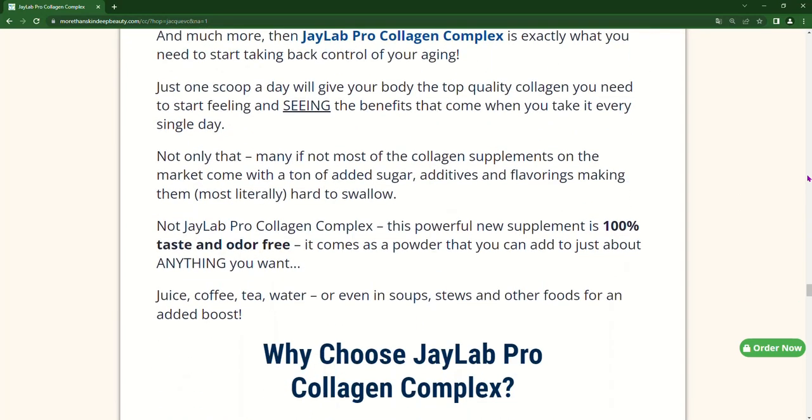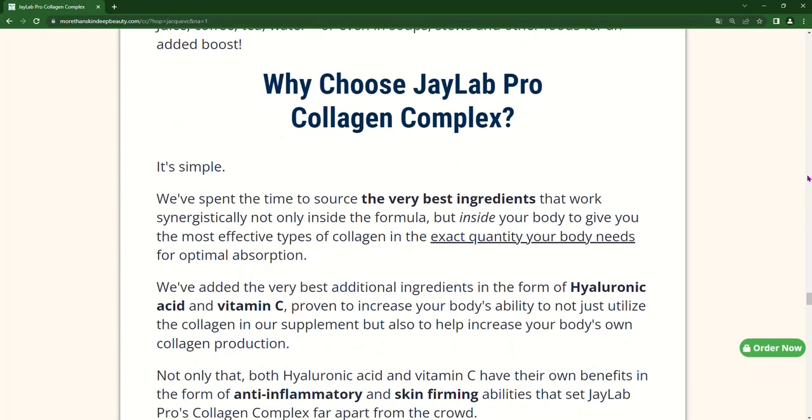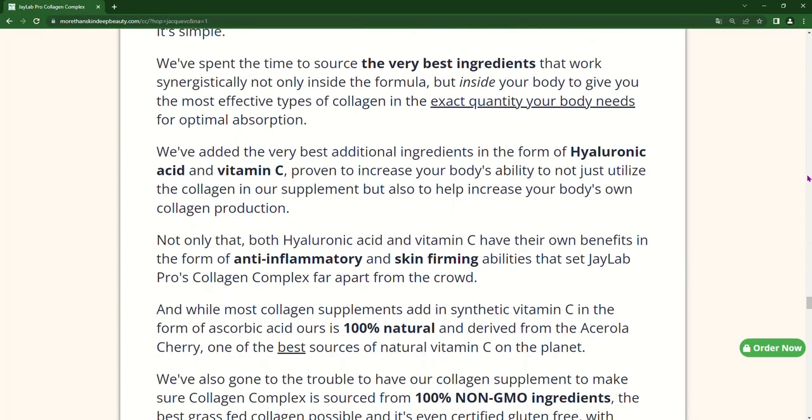I also have some really important alerts, which I will talk about throughout the video, so pay close attention so that you don't make mistakes when using or purchasing Collagen Complex.